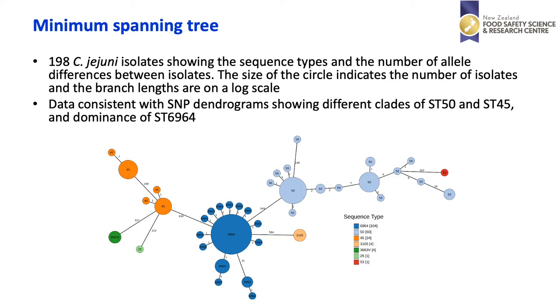As noted in the previous slide, there are some subgroups within some of the sequence types, shown very clearly in this minimum spanning tree. It is dominated in the middle by ST6964 in dark blue, but on the left-hand side you can see the two different groups of ST45, and on the right-hand side the different groups of ST50.